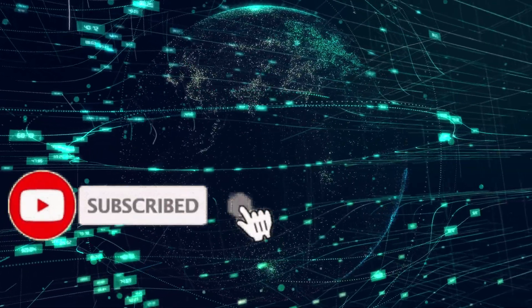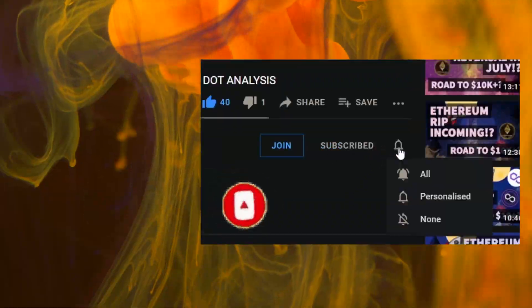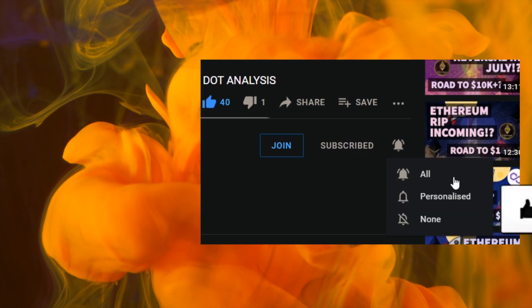Just before we begin, make sure to hit the subscribe and bell icon — people aren't seeing our content, probably because you haven't hit the bell. Thank you again for all your support; we're so proud of the amazing community that we've built.